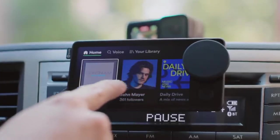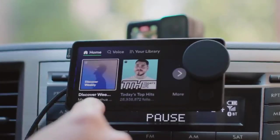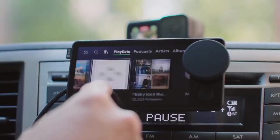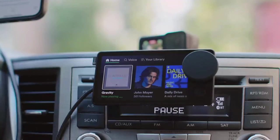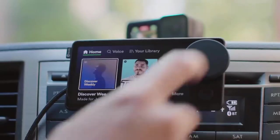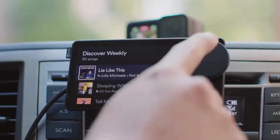The slim screen mounts to your dashboard, fan, or CD player slot in your car, providing a huge touchscreen for selecting streaming music. The Car Thing, however, is not a replacement for your car audio. It only works with Spotify — you can't download other programs because there's no internal storage or user interface.